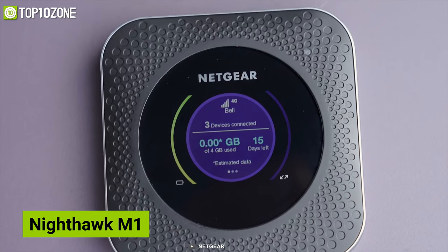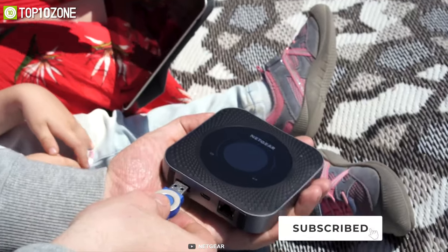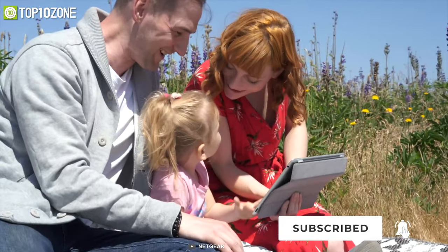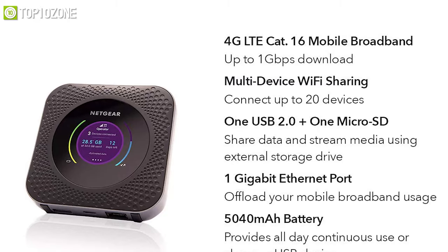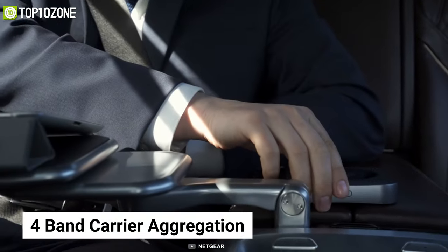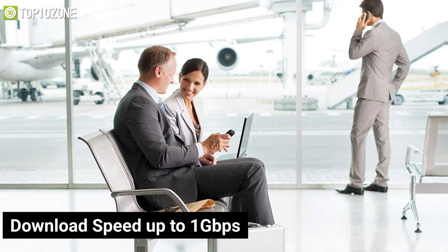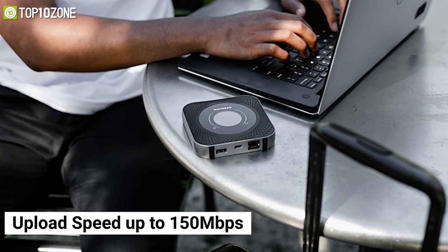Meet the Nighthawk M1 from Netgear, a travel router that lets you create secure wireless networks and transmit data at incredible speed. Offering 4G LTE, 4x4 MIMO, and 4-band carrier aggregation, it offers a download speed of up to 1 gigabit per second and upload speed of 150 megabits per second to transfer your files at high speed.